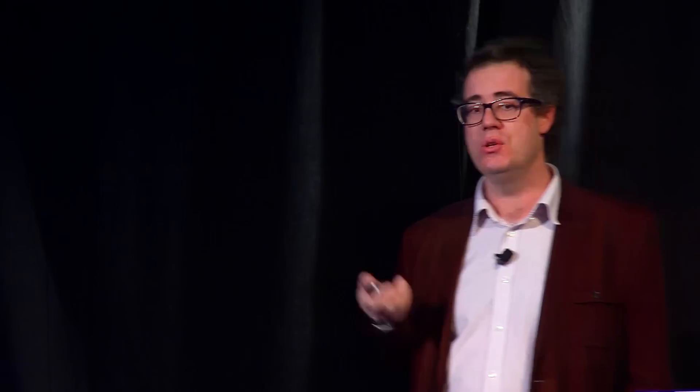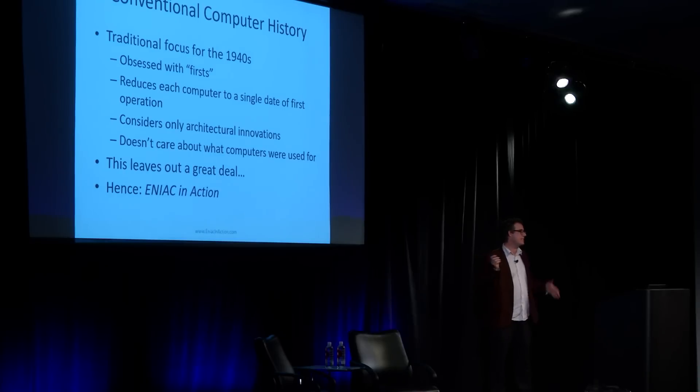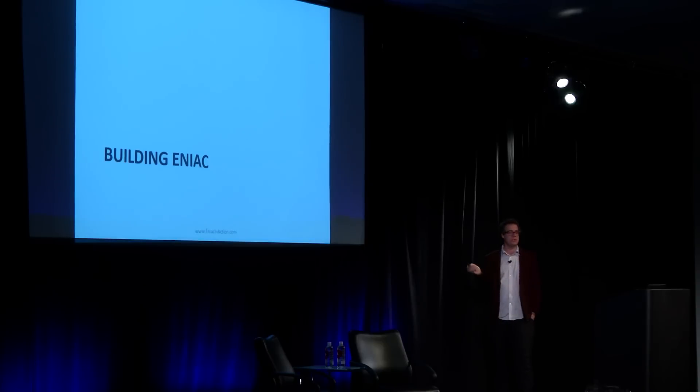Putting that together, conventional computer history in this period has been obsessed with firsts. It's reduced each computer to a single date of first operation — in the case of ENIAC, 1945. It's centered on a story of progress in architectural innovations and considered very little about what computers were actually used for. If you consider that people build computers in order to do things, that clearly leaves out a lot of computing history — hence the title ENIAC in Action, looking particularly at how it was used.